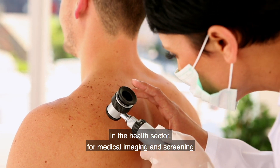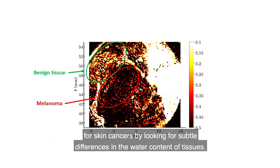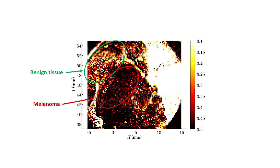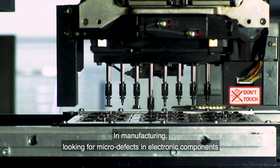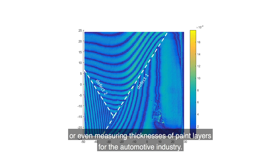In the health sector, for medical imaging and screening for skin cancers, while looking for subtle differences in the water content of tissues. In manufacturing, looking for micro defects in electronic components or even measuring thicknesses of paint layers for the automotive industry.